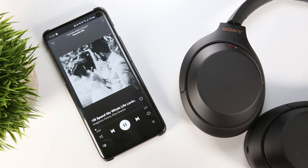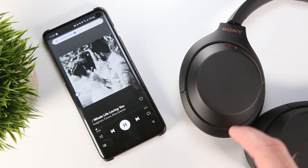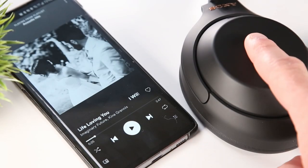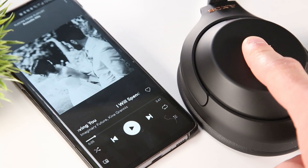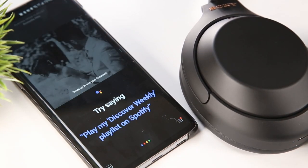You can also configure the left ear cup's custom button to control either Alexa, the Google Assistant, or ANC toggling. And notably, if you choose the ANC option, then a long press of the right ear cup's touchpad will summon your assistant via whatever device you have connected.